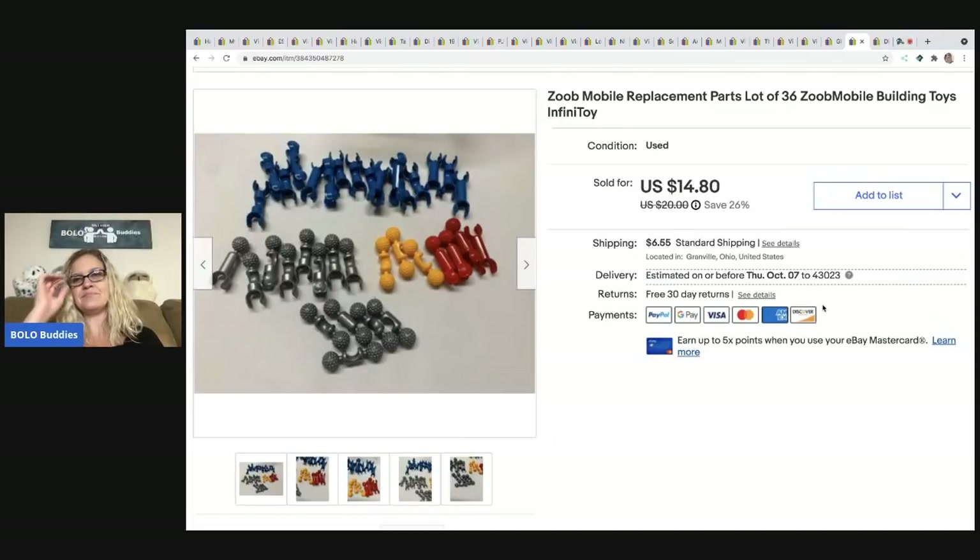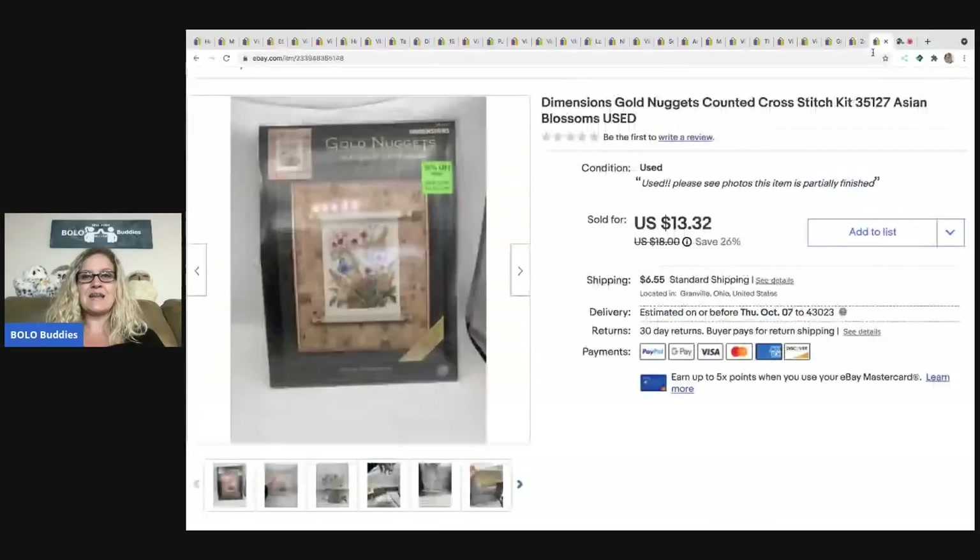The next item is Zoob mobile replacement parts — probably not something I'd recommend picking up. It was kind of long tail and sorting them can get time consuming. I ended up selling these for $14.80, the buyer was all in for $22.24.